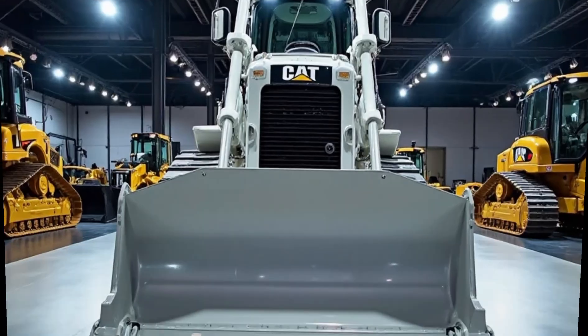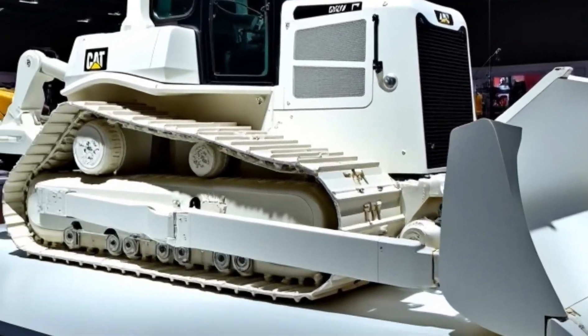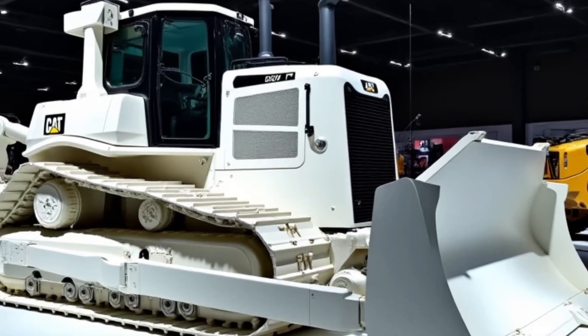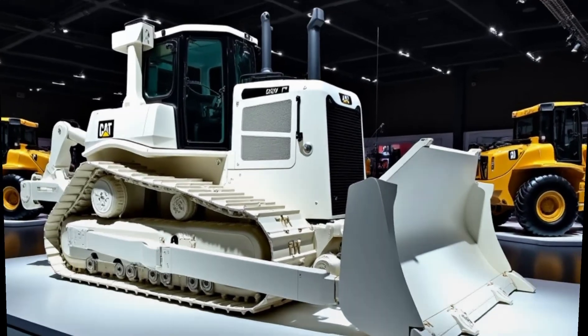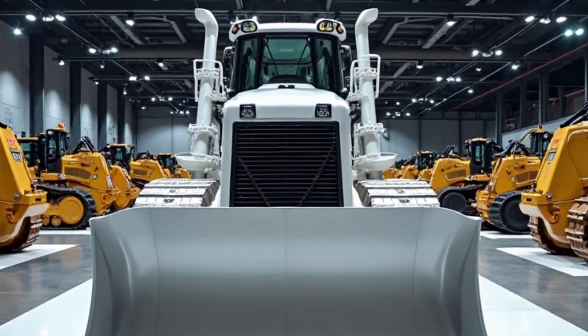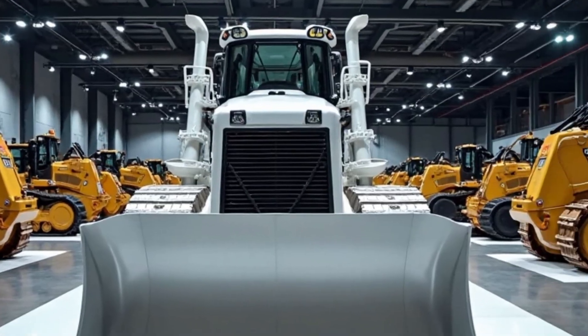Today, we're diving into one of the biggest and most powerful machines in the world of heavy equipment, the 2025 Cat D11Z Bulldozer. This beast isn't just massive in size, but also in performance, technology, and efficiency. Caterpillar has once again pushed the limits of innovation with this next-generation bulldozer.